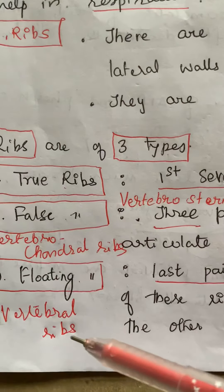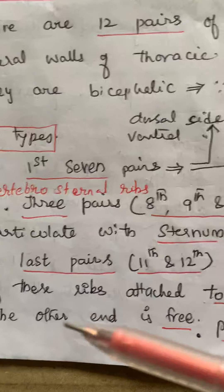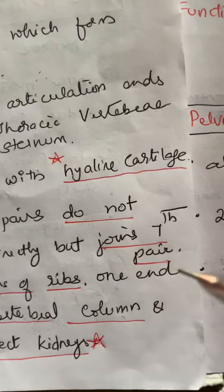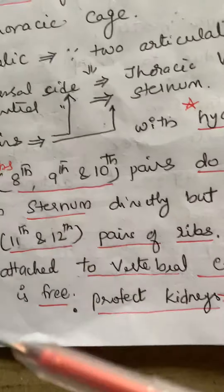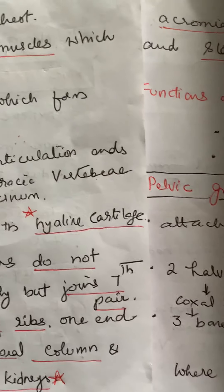Coming to the last two pairs of ribs, they are called vertebral ribs or floating ribs. The eleventh and twelfth pairs of ribs are attached to the vertebral column on the dorsal side, but ventrally they are free. So they are called floating ribs, and they protect the kidneys present over that region.